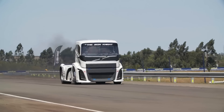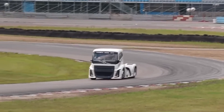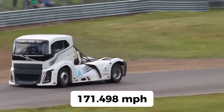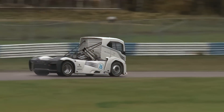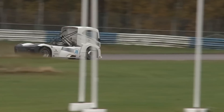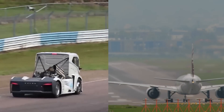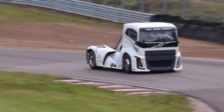And if you think those numbers are impressive, hold on — because the Iron Knight also reached a mind-boggling top speed of 171.498 miles per hour. That's right: a truck at 171.498 miles per hour, faster than some private jets during takeoff.